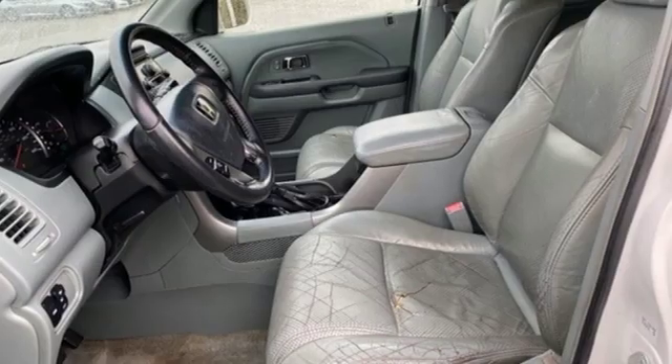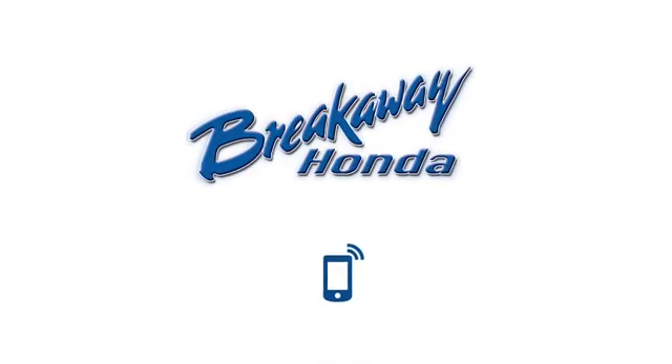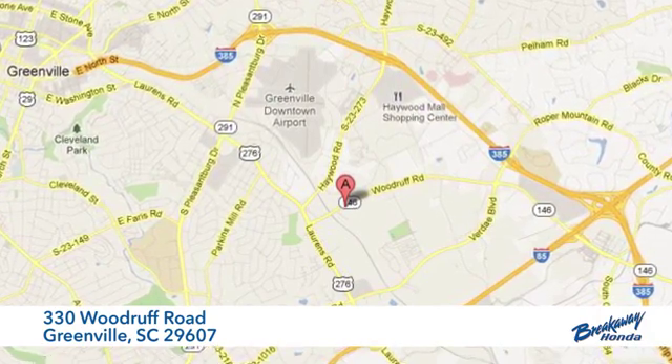Honda's created some of the most admired vehicles on the planet. Take it for a test drive today. Call, click, or stop in today. We're conveniently located at 330 Woodruff Road in Greenville, South Carolina.